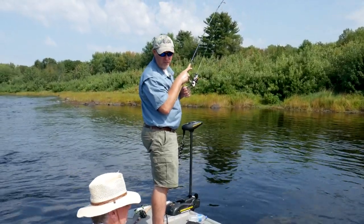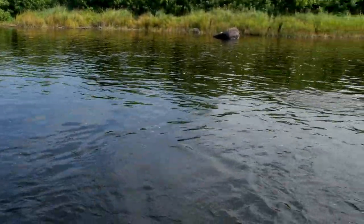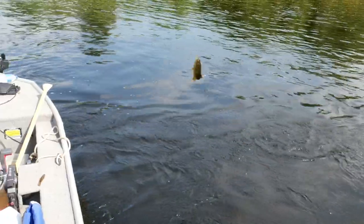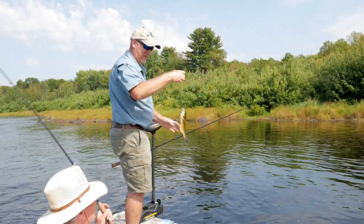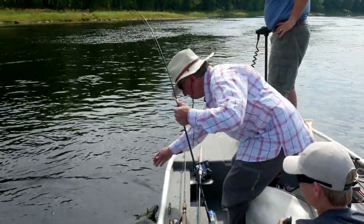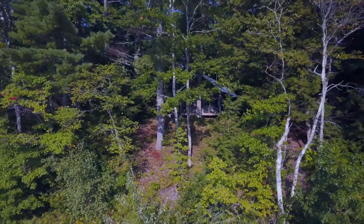We hit a big old rock and it stopped us dead. I slowed my bait down and caught one. We got stuck on a rock, which sometimes happens on the Penobscot River, but Bob caught a nice one on a speed crawl. After that we decided to call it a morning, went back to the cabin, and regrouped for the evening bite.